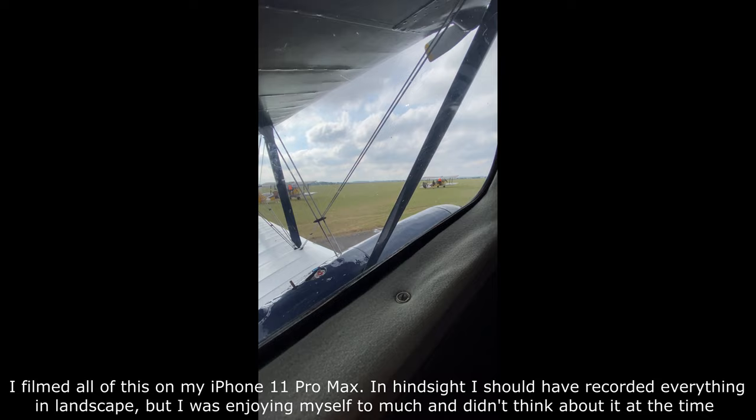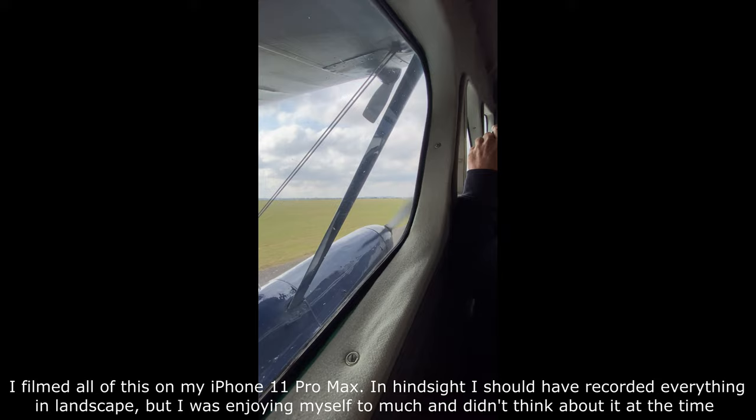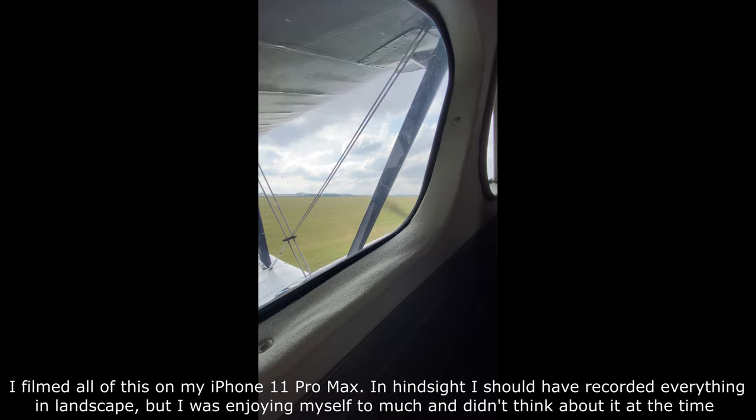Hello everyone. This is just a short video of a flight experience I treated myself to over the weekend. It was an experience in an aircraft built by de Havilland in the 1930s called a Dragon Rapide — a passenger biplane, quite a simple basic construction.